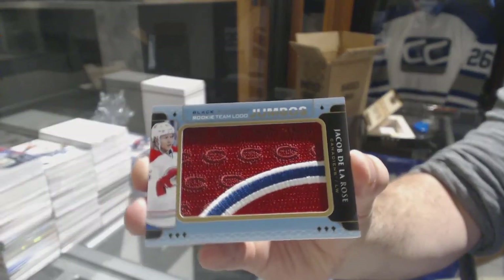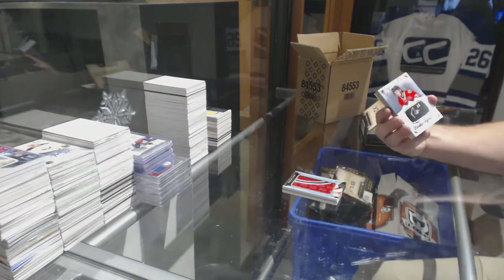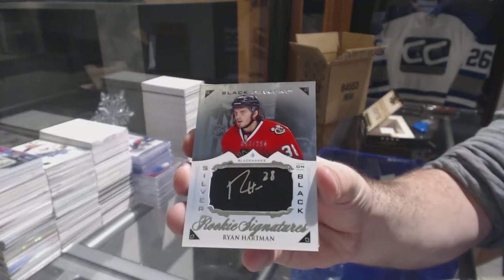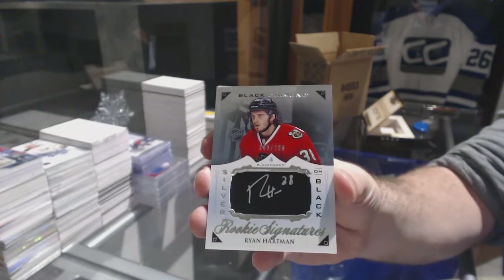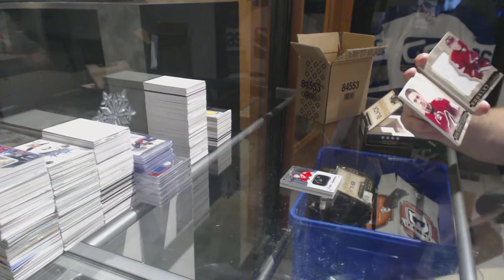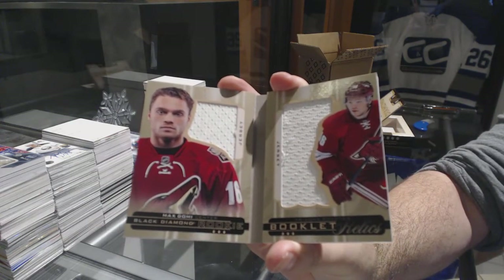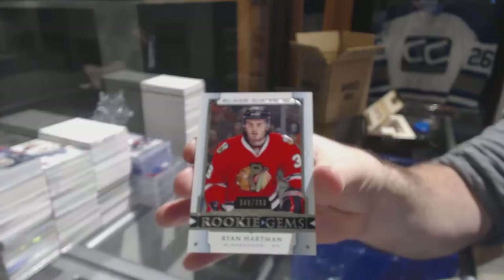Jacob De La Rose. For the Chicago Blackhawks, $1.99 silver on black signatures — Ryan Hartman. Chicago and Nashville, you guys need to chill out. For the Coyotes, $2.99 rookie jersey booklet — Max Domi. And for the Chicago Blackhawks, Ryan Hartman, $3.99.